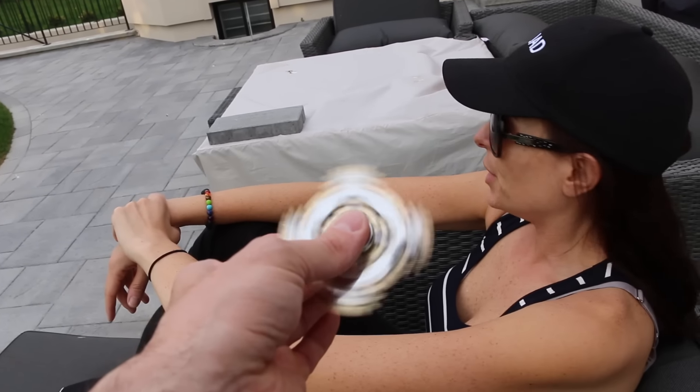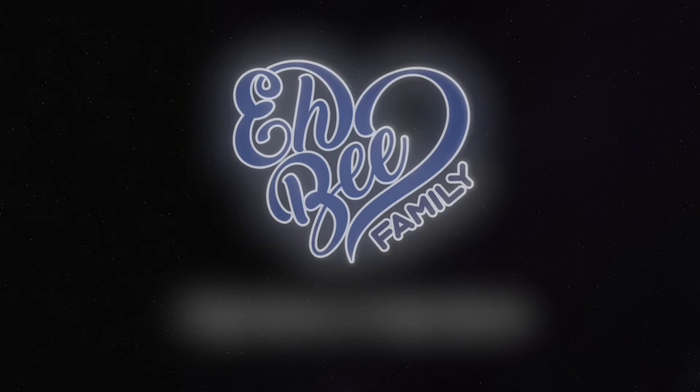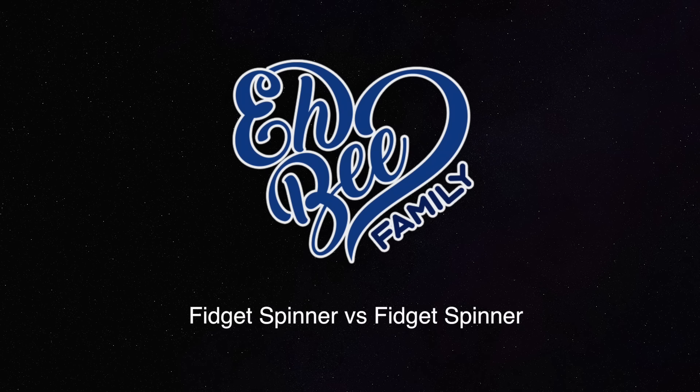Welcome to fidget spinners versus fidget spinners, where the fidget spinners go against each other. We're gonna do a comparison. Banggood hooked us up again — thank you Banggood, I'll leave details down below. They sent us a whole box full of fidget spinners and promised us they were the craziest ones they have. So today we have fidget spinner versus fidget spinner.